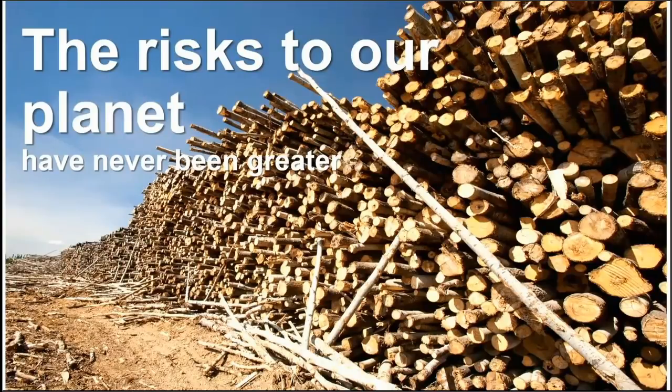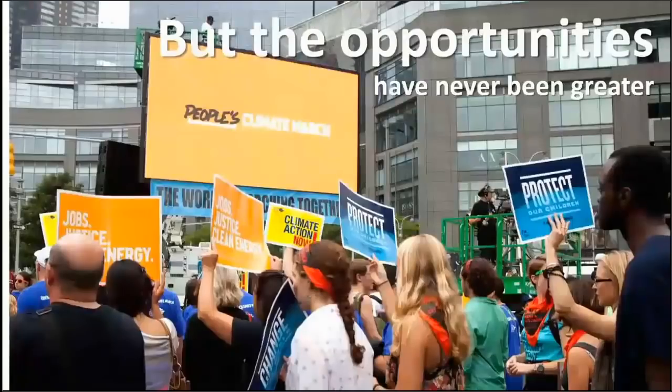The risks to our planet have never been greater. 2017 smashed the record for highest global temperatures — the fourth year in a row. Coral reefs have been bleaching for the last three years due to ocean temperatures. There has been a 9,300% increase in rhino poaching in South Africa over the past eight years, and around 90% of African elephants have been wiped out this past century.